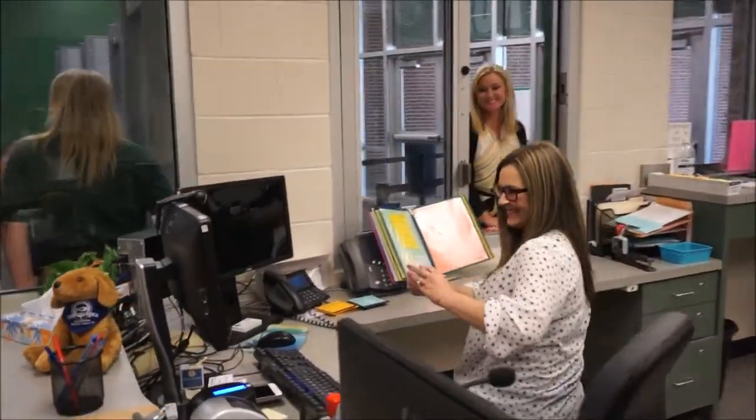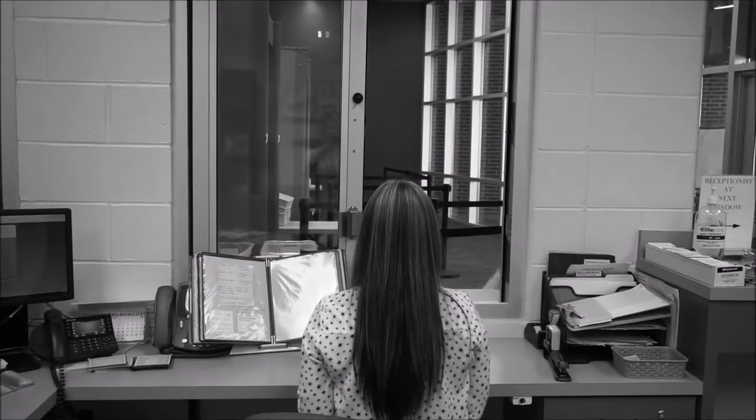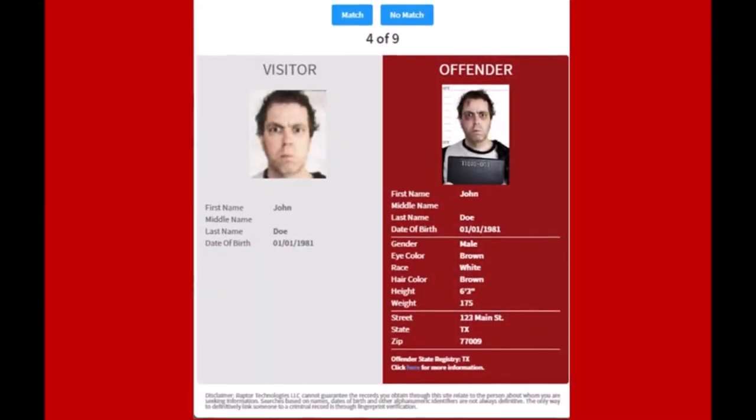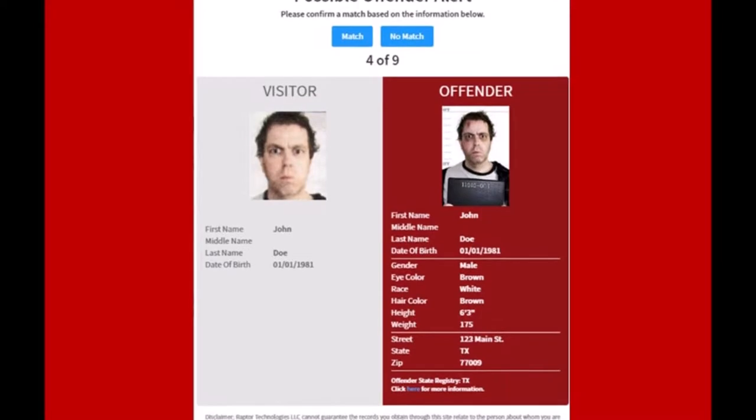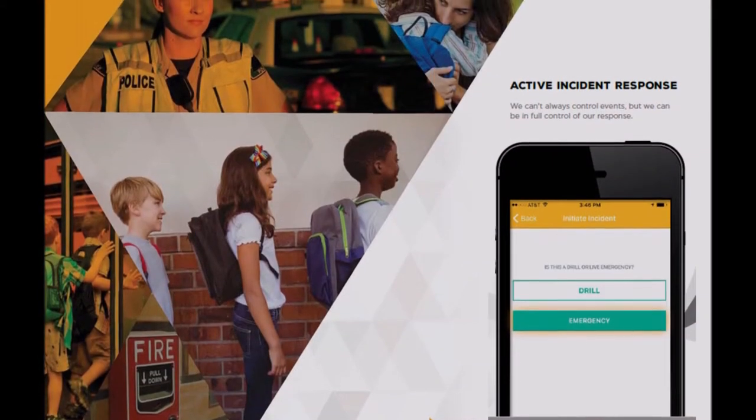This will allow the district to maintain a digital log of all emergency drills on campuses and give our police dispatch real-time information on the safety of our staff and students in the event of an emergency. This product will also be a great tool for parent and student reunification.